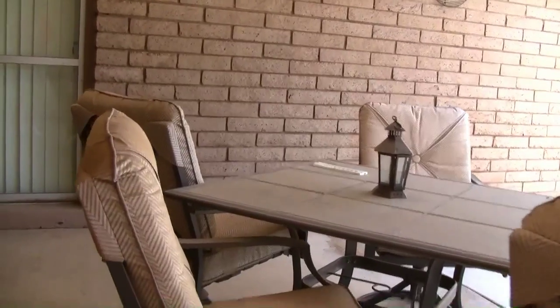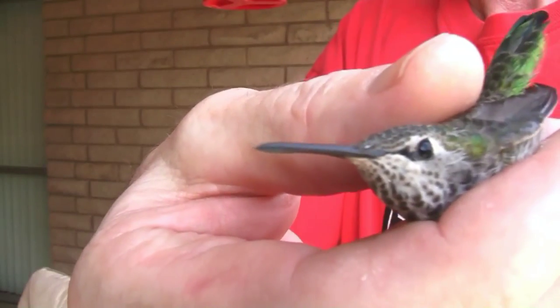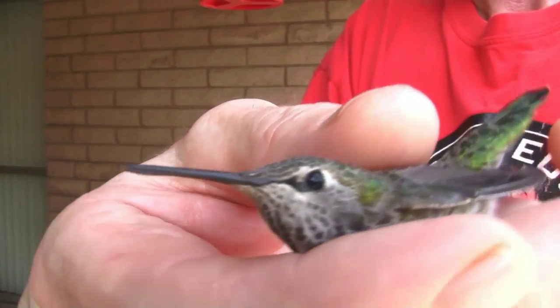The only problem with the back patio is that we have a couple of skylights, and every couple of years a hummingbird will get caught up in that skylight, which is what happened to this little gal. It's like they see that light from above and figure that's got to be the way out.